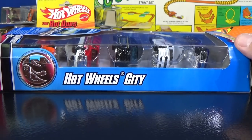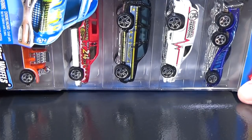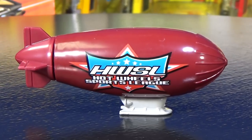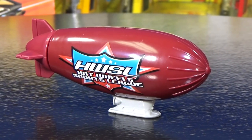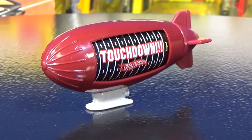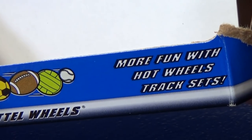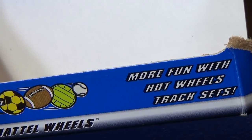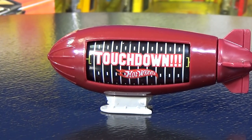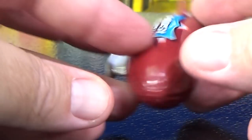The Hot Wheels City pack is going to get its own separate video — when you look at the models, I'm sure you can figure out why. The other pack, I don't think it might have a specific name. It just says 'More fun with Hot Wheels track sets.' Really? I'm serious — that's what it says right there on the bottom. More fun with Hot Wheels track sets. So let's go ahead and check out that moving feature on the blimp.